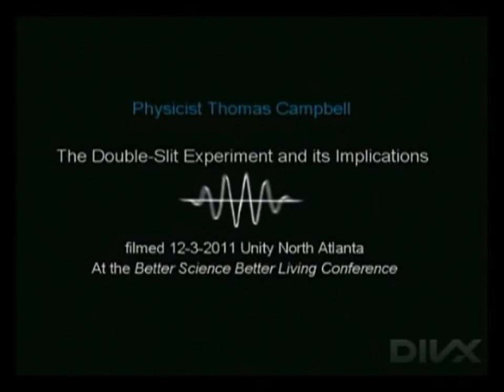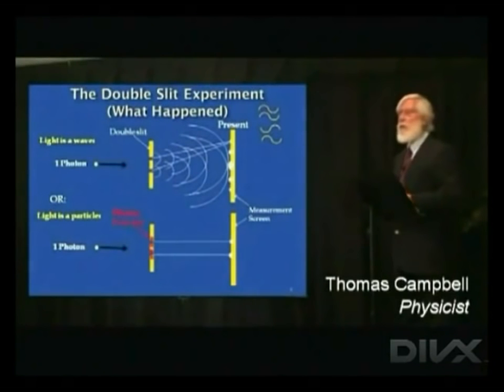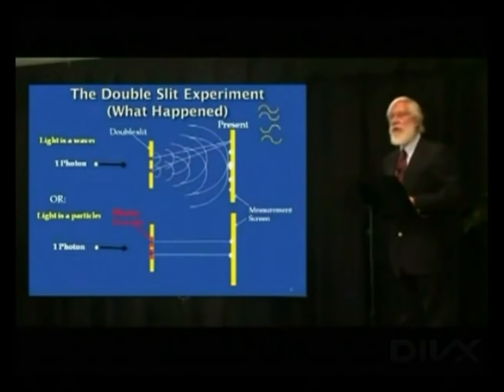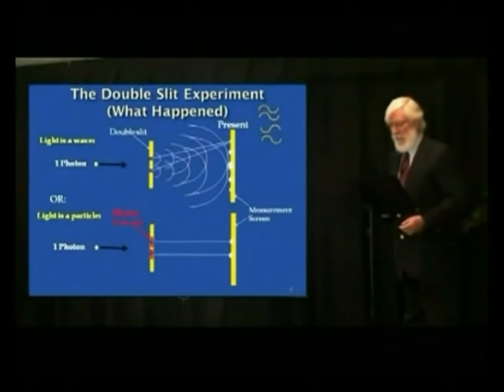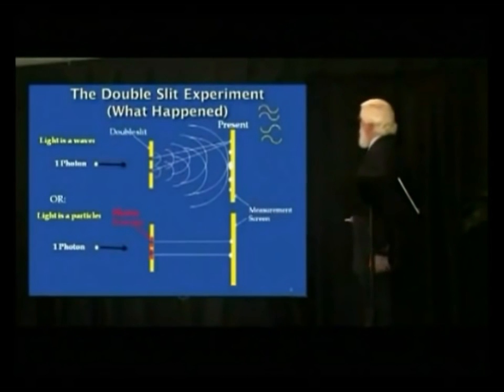This is the double-slit experiment — a very famous experiment. It has probably been done more times, in more places, by more people than any other single experiment in the history of science. It gives such strange results that everybody wants to do it and see if it works for them. Replicated over and over again, whenever done properly it always gives the same results. It tells us something very important about the nature of reality.